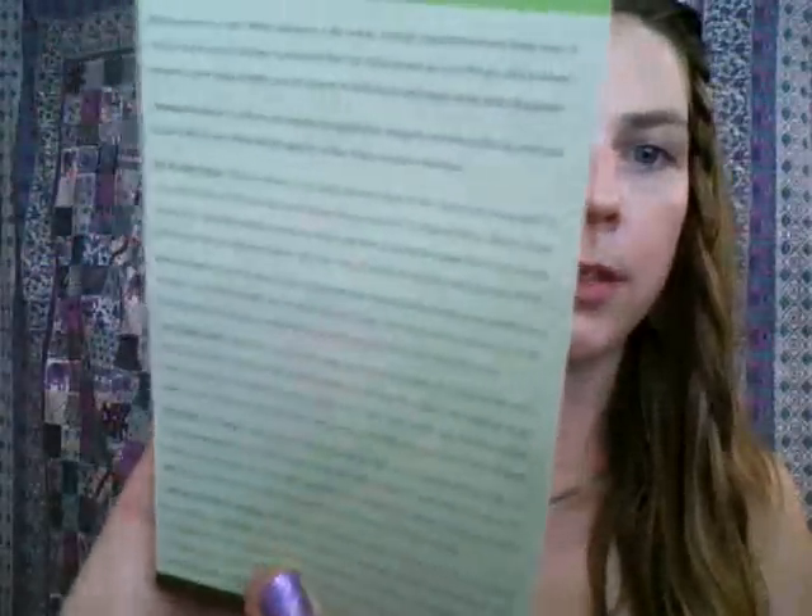First is the card that tells you about all the products. Next is the postcard — they always put a postcard in there, and this month it's got bamboo. I love postcards, they're awesome, I definitely use them, so that will get used for sure.